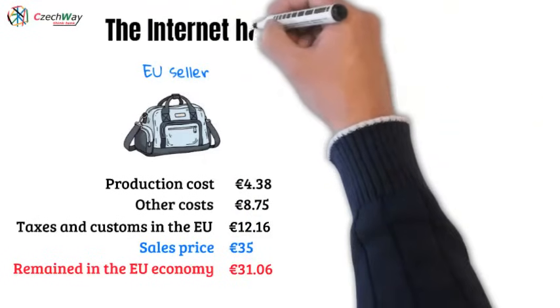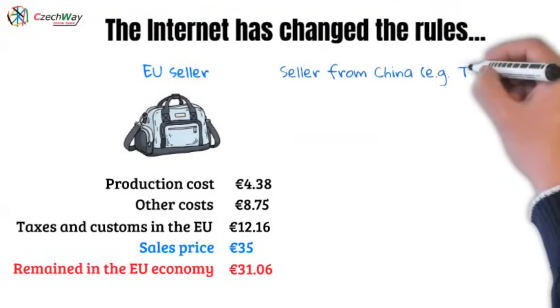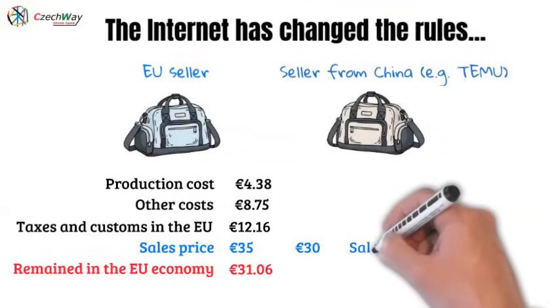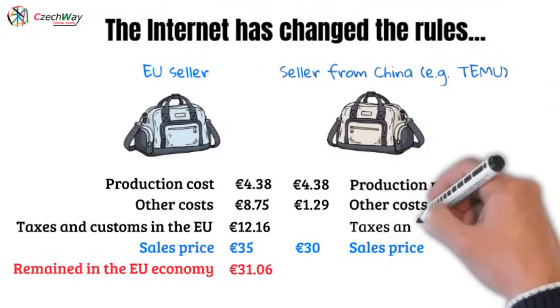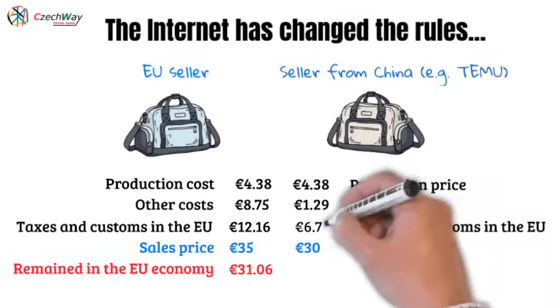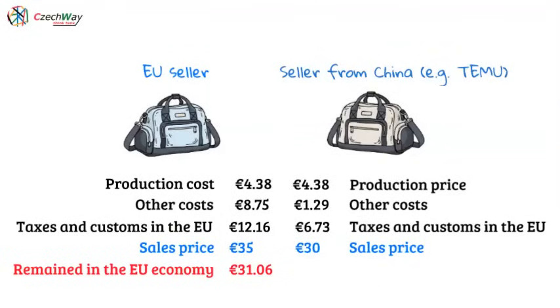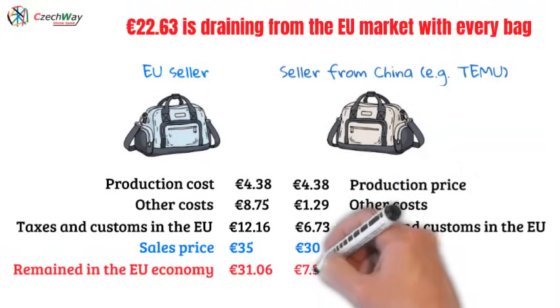With the development of the internet, the rules of the game have changed. Chinese companies bypassed the European middleman and sell directly to customers at our prices. A bag of comparable quality is now often sold for 30 euros to destroy European competition. It's produced for 4 euros and 38 cents in China, with 1 euro and 29 cents for other costs. They pay less in taxes — just 6 euros and 73 cents — because they don't pay income tax or social and health insurance in the EU. While in the first case 31 euros and 6 cents remained in our economy, with every bag sold through a Chinese e-shop, 22 euros and 63 cents drains from our European market. This is devastating for our market.